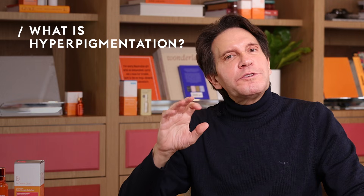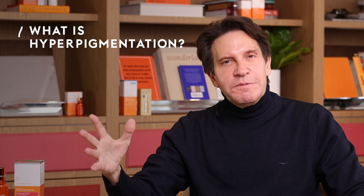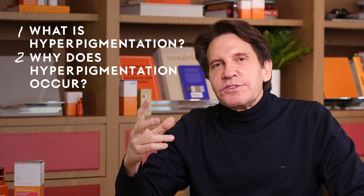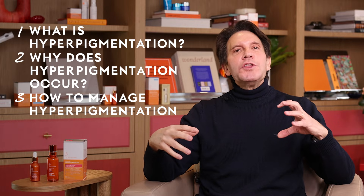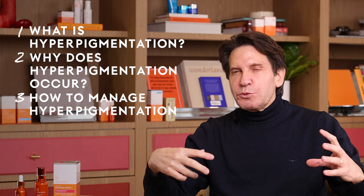We're going to talk about all the different types of hyperpigmentation that come into this condition. We're going to talk about the science of how this actually occurs, and then we're going to talk about the different ways to approach it with some ingredients that will help your condition to improve.